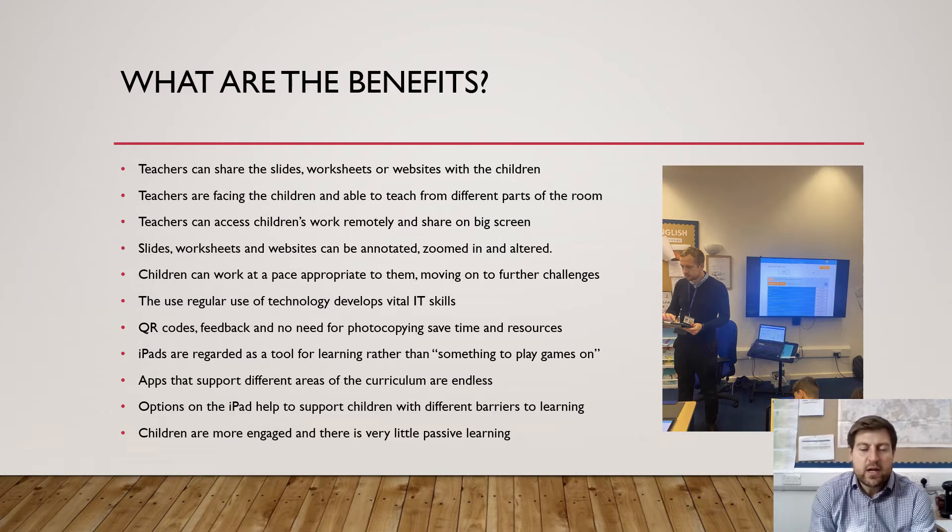We've also found that the children are really engaged — there's very little passive learning in the classroom because it's right there in front of them, and the teacher, through the use of Apple Classroom, can control and see what is happening in the classroom.